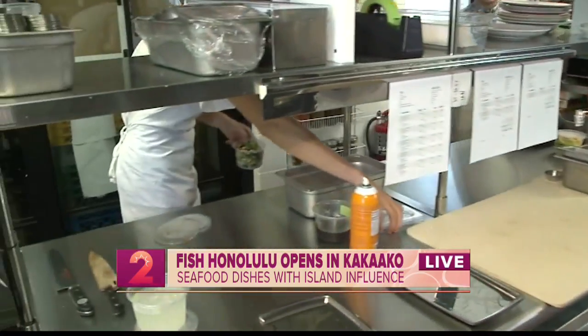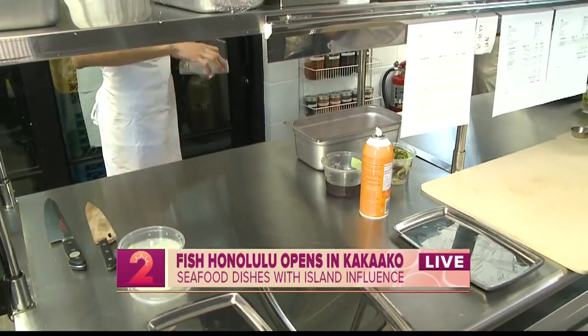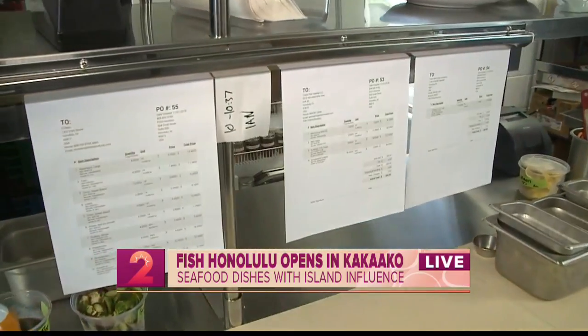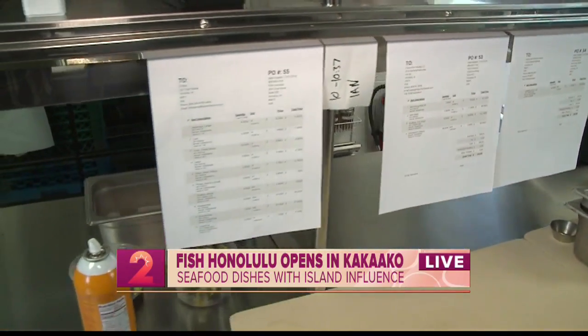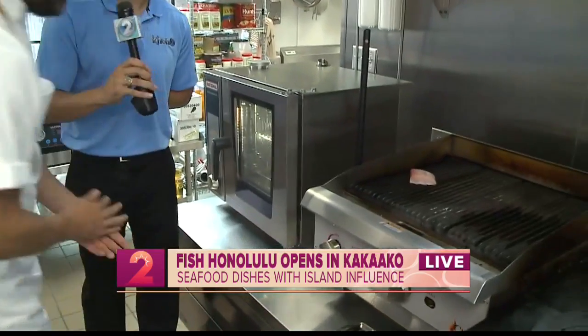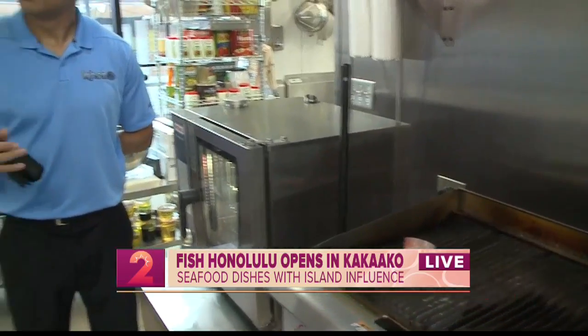One thing that's really cool is we're going to be featuring a lot of oysters — throughout the year I'll be featuring possibly 30 to 40 different types of oysters over the 12-month period. For viewers tuning in, we are located at 325 Coral Street, Suite 205, right upstairs from Hanks, here in Salt Kakaako. We just opened yesterday — lunch and dinner.